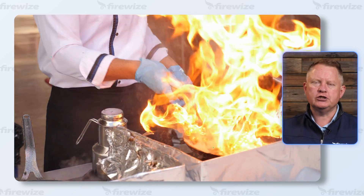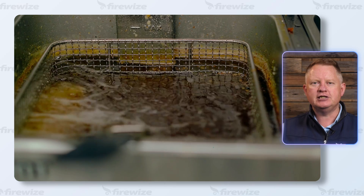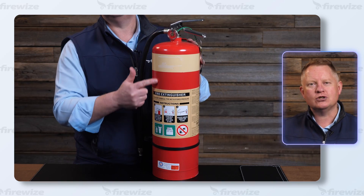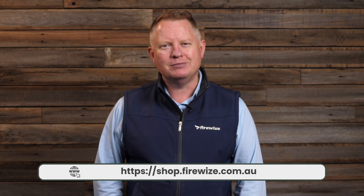The wet chemical fire extinguisher is used specifically in commercial kitchens where there is a risk from a deep seated fat fire. These extinguishers are red in colour with a horizontal oatmeal band. To learn more about our range of fire extinguishers, visit the FireWise website.